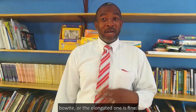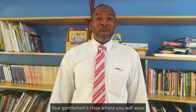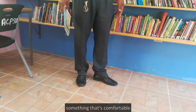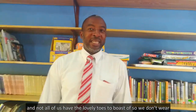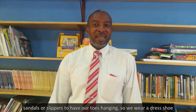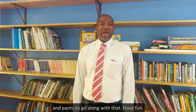A bow tie or the elongated one is fine. Your gentleman's shoe — wear something that's comfortable. Not all of us have the lovely toes, so we don't wear sandals or slippers to have our toes hanging. We wear a dress shoe and pants to go along with that.